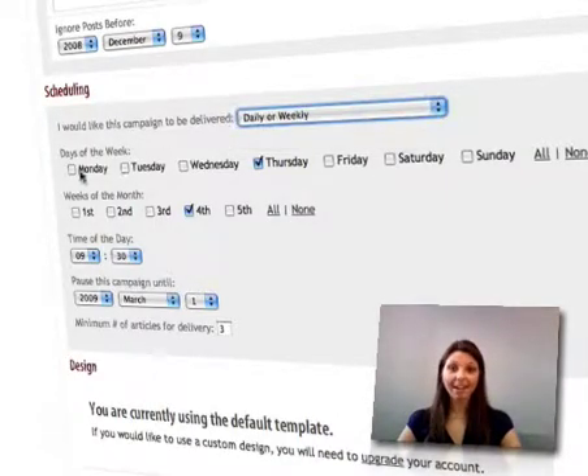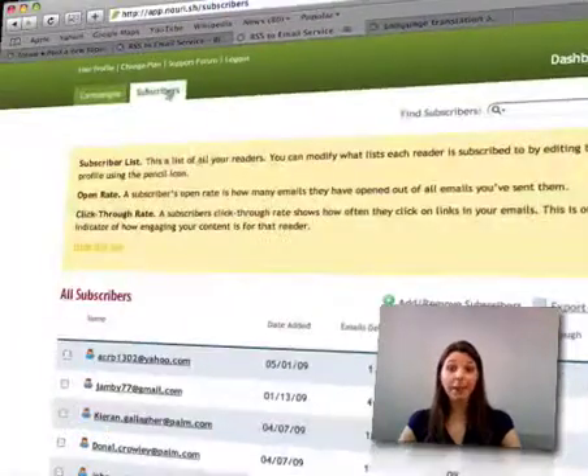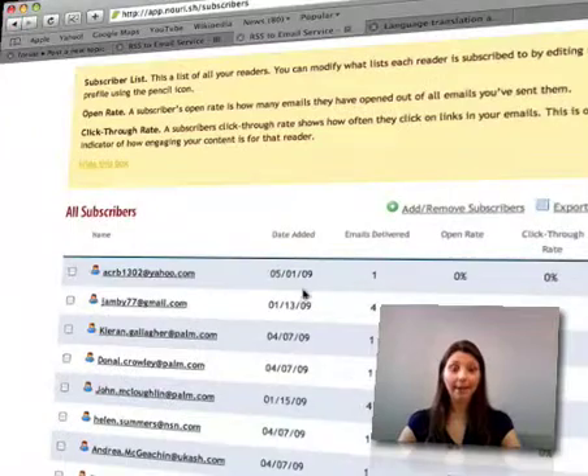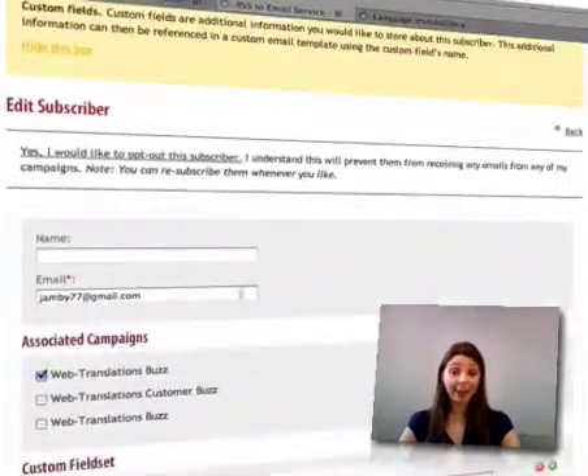Unlike other RSS-to-email applications, Nourish offers unique features such as flexible scheduling, the ability to combine multiple feeds into a single campaign, open rate and click-through rate tracking, fully customised templates, and free accounts.